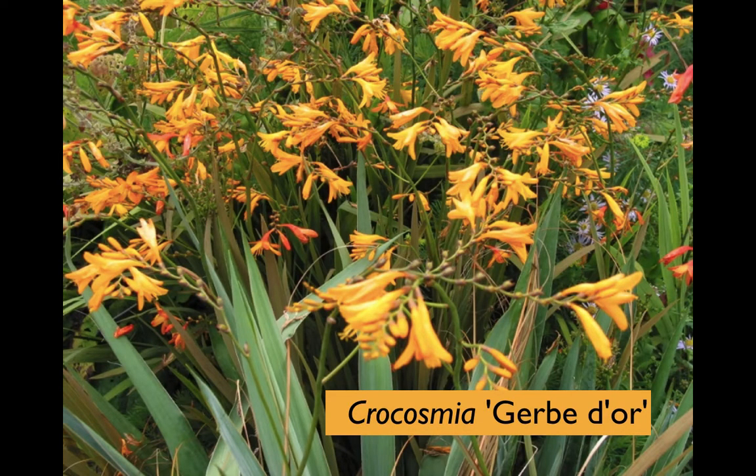Coming from South Africa - the east of South Africa, which gets summer rainfall - the crocosmias are a hugely useful group, mostly associated with milder west of England, Wales, West Scotland, or Irish climates. There are quite a lot of varieties, all in these sort of hot shades. They flower quite late and do appreciate a fair bit of summer rainfall. Really quite invaluable for this colour range.